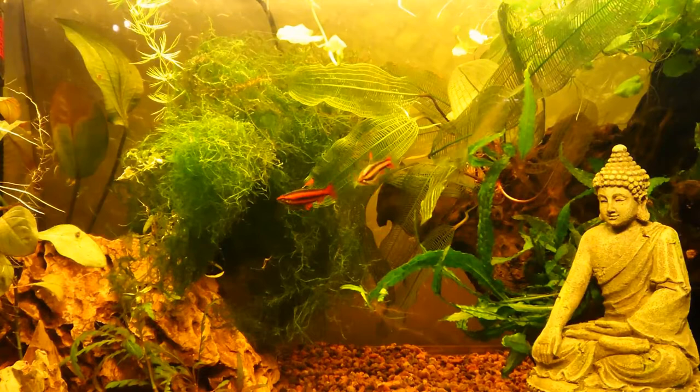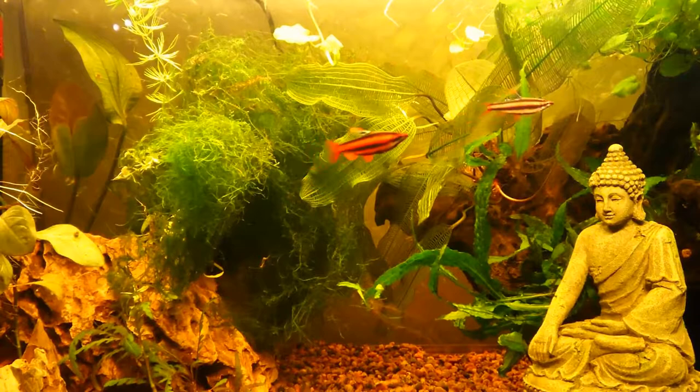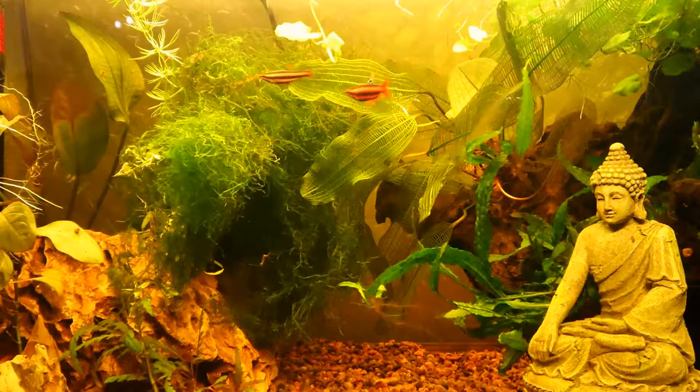The patterns on the fins will also differ slightly between sexes, but that's something you'll almost never see. They are omnivores, meaning they eat plants and live foods. They need to be kept in a mature aquarium to be able to eat plankton and algae, and you'll also need to feed them high-quality food like frozen brine shrimp, which they enjoy a lot.